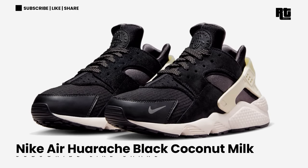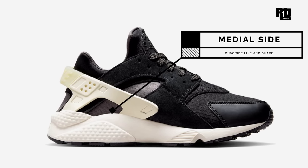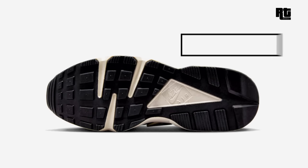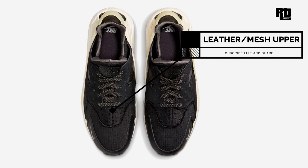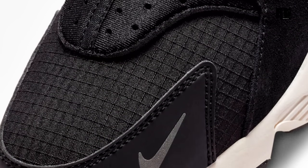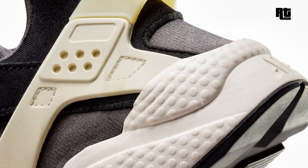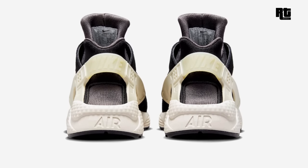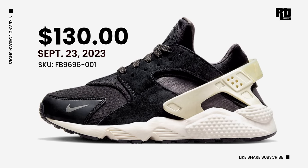Nike Air Huarache Black Coconut Milk. Nike is getting ready to launch a new colorway of the Nike Air Huarache, arriving in an anthracite and black color scheme. Constructed from neoprene, ripstop, leather, and suede materials, it features a cream-toned heel counter with a black base. Down below is a white midsole and black rubber outsole. Retail price is $130 USD, arriving September 23, 2023.